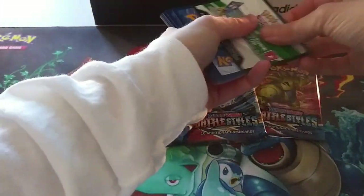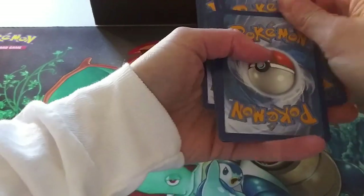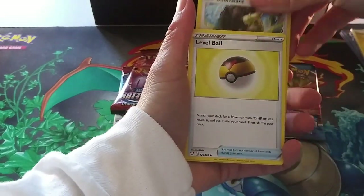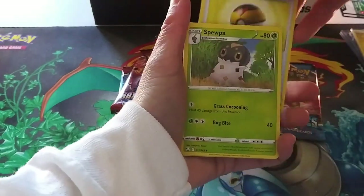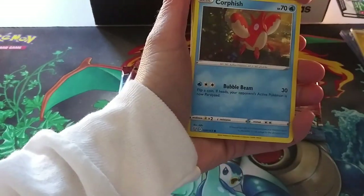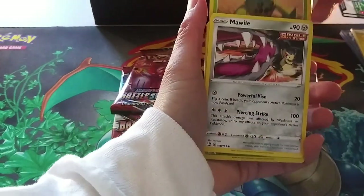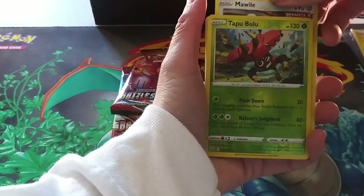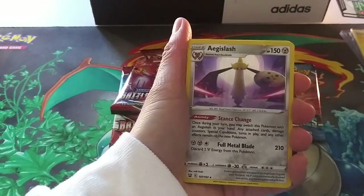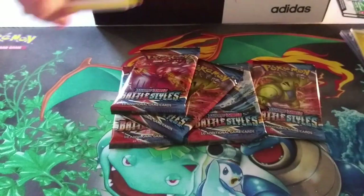Another white code card. Are we going to pull that alternate art Tyranitar? That'd be awesome. Buffalon, Bubble Ball, Spewpa, Beldoom, Timber, Corpfish, Cacnea, Rapid Strike Mawile, Reverse Holo Tapu Bulu, and — ooh — Holo Aegislash! That's really nice. Wow, gorgeous.